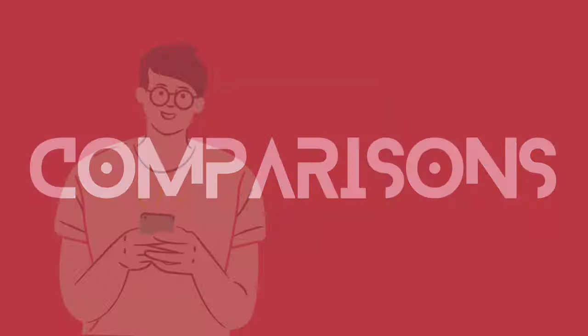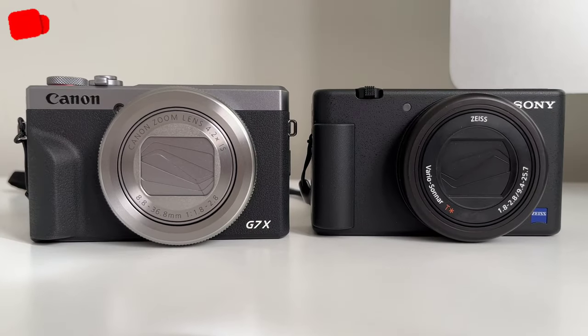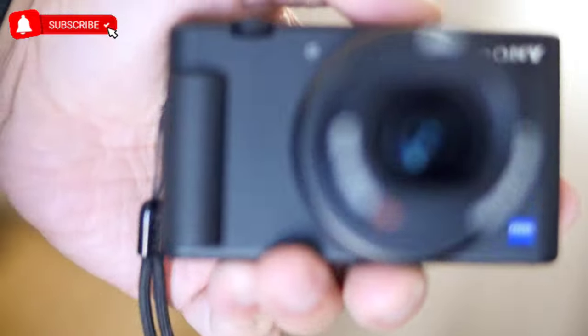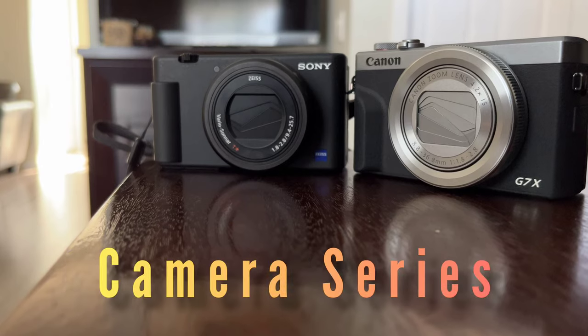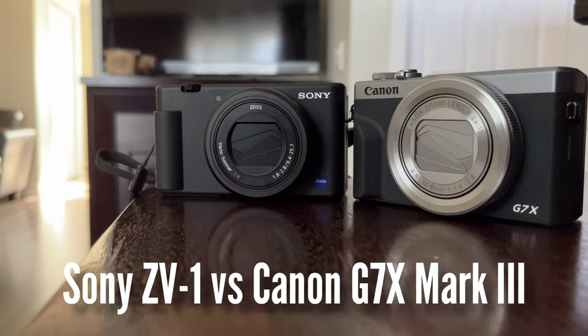This is the Sony ZV-1 versus the Canon G7X Mark III — which is better for you in 2022? Hi everyone, this is J.D., your gadget review friend. Welcome and welcome back to Gadget Rev Now. Today on our camera series, we're going to talk about the best 1-inch sensor cameras to date: the Sony ZV-1 and the Canon G7X Mark III.